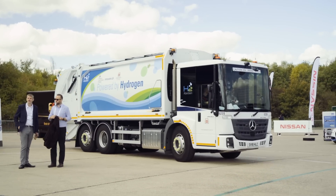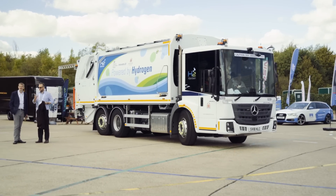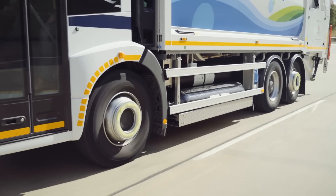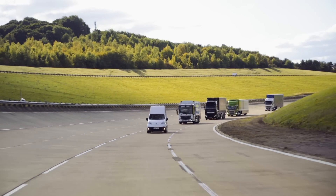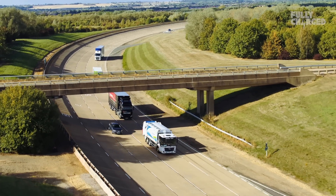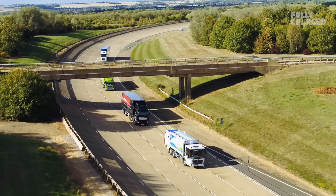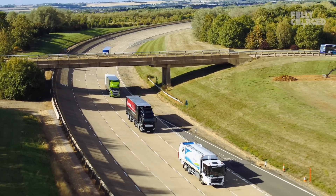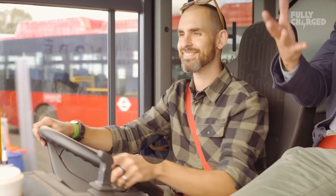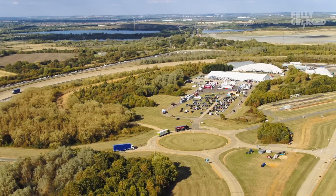This episode was recorded during the UK's annual LCV event - it's not open to the public but we're allowed in, and it showcases the latest in low-carbon vehicle technology. Welcome to Fully Charged. This is a heavy goods vehicle focused episode; we're driving in a big convoy at Millbrook, which is a vehicle proving ground in Bedfordshire, United Kingdom.